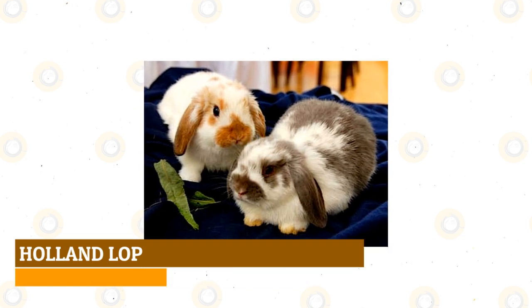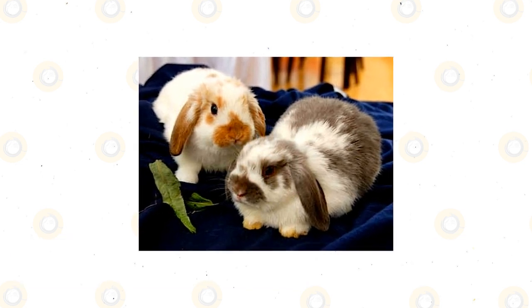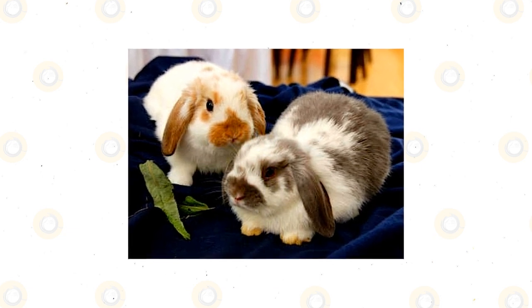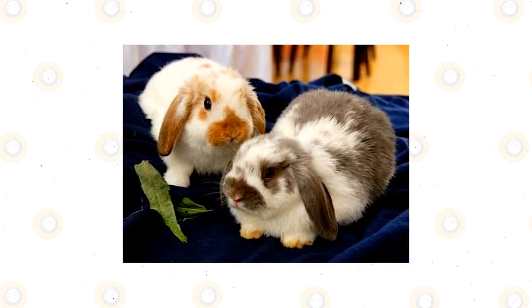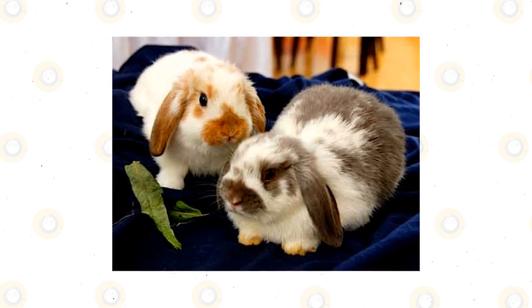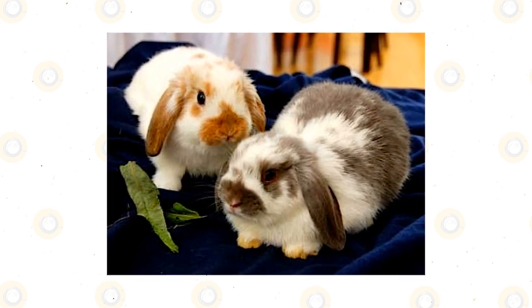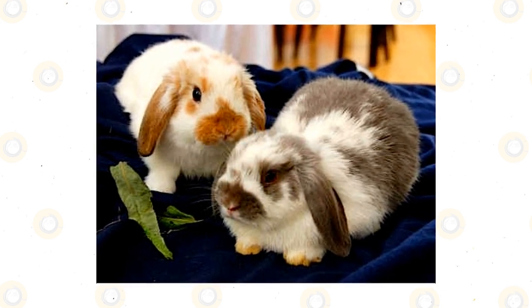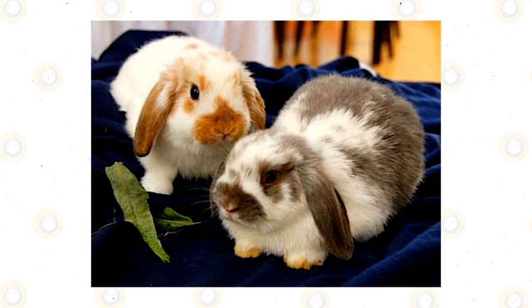Holland Lop: Developed in the Netherlands as the smallest out of all the lop-eared breeds, the Holland Lop weighs only 2 to 4 pounds. They have a stocky body shape, a large head, and long, furry lopped ears that widen at the bottom. Their fluffy rollback coat comes in a variety of colors and is dense, medium length, and soft. One of the most unique characteristics is a crown of fur along the back of their head.